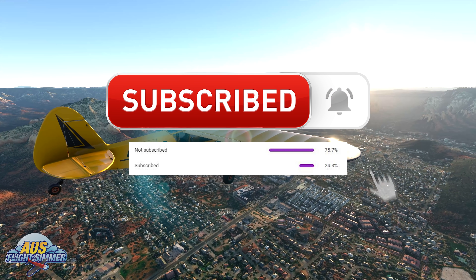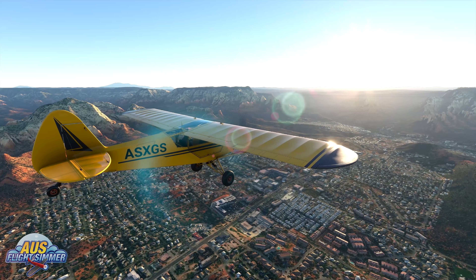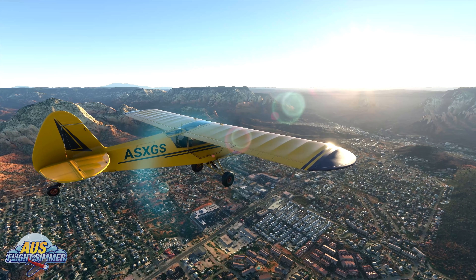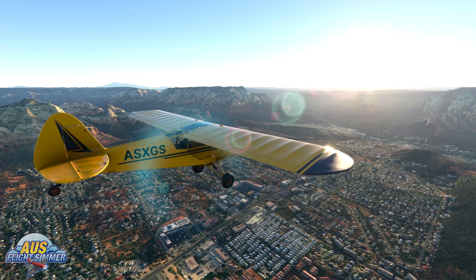75% of you guys aren't subscribed to the channel, so if you could help us out by hitting that subscribe button and the notification bell, that would be much appreciated. This way we can let you know when all the important Flight Sim cool stuff is released or announced.